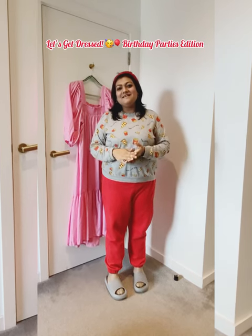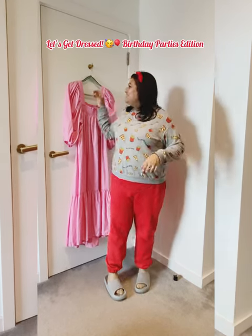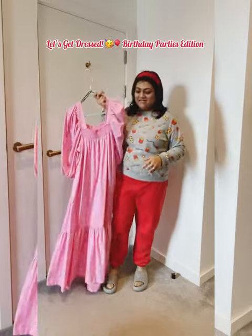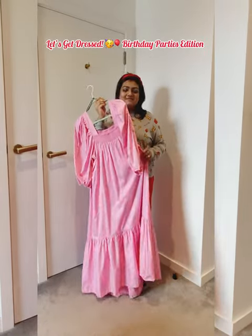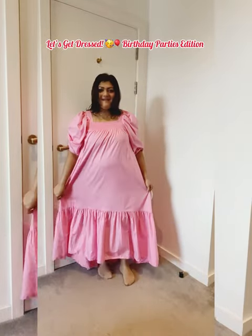Today we are attending two birthday parties, so this is my outfit of the day. I'm selecting this outfit — it's an old H&M dress. I'm already dressed up in this pink attire, and now I'm selecting the accessories.